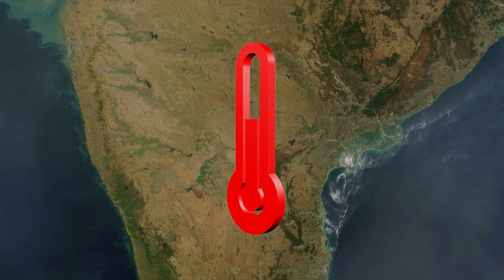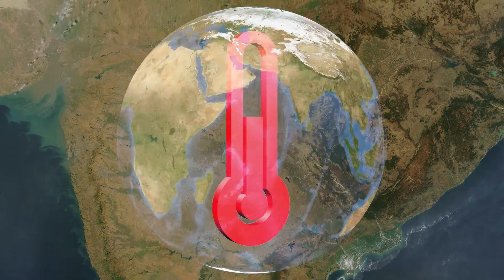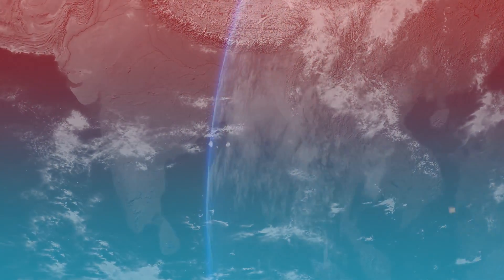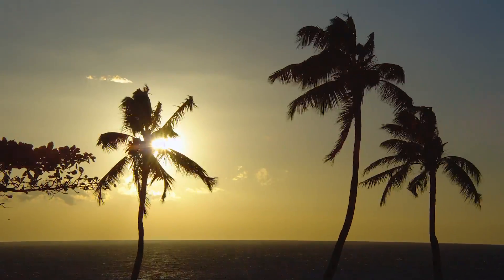During the summer, the Indian subcontinent heats up due to the solar maximum moving north of the equator. Meanwhile, the Indian Ocean remains relatively cool. This creates a temperature gradient running south to north. Throw in some rotation of the earth and you get those typical monsoon winds that happen every summer.